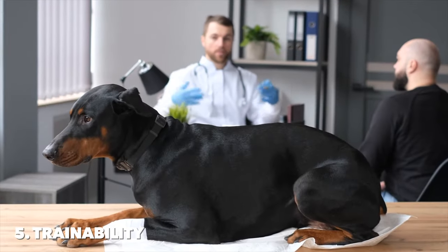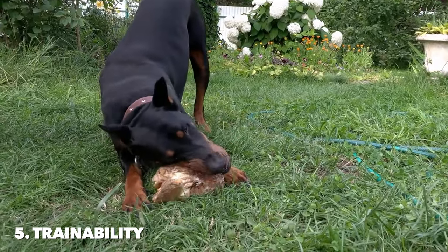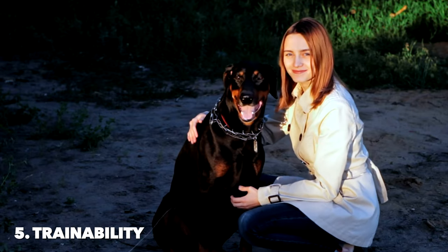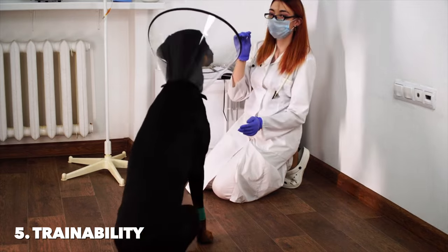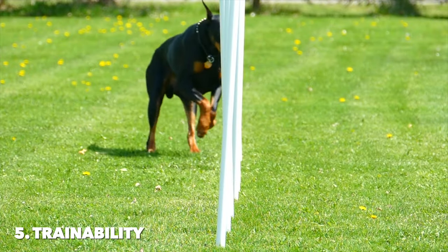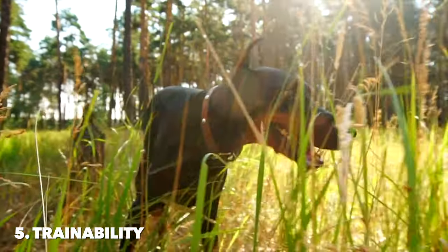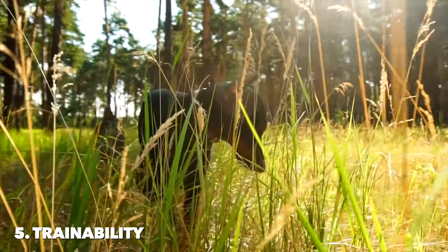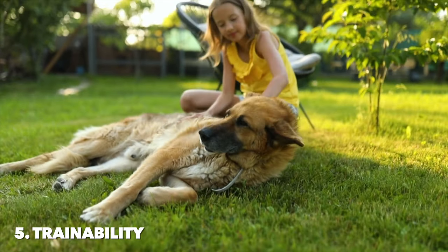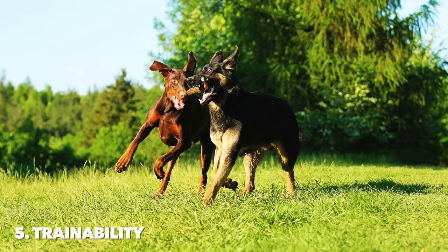Dobermans, on the other hand, are equally intelligent, but often display a more intense focus during training sessions. They possess a strong willingness to engage in training and a quick ability to grasp new commands. Dobermans thrive on consistency and clear leadership, responding best to assertive but positive training methods. Their loyalty and protective instincts drive them to excel in obedience and protection training, where they can channel their energy and focus effectively. In a nutshell, both German Shepherds and Dobermans are highly trainable, with German Shepherds offering adaptability across a range of tasks, and Dobermans showing intense focus and quick learning capabilities. Successful training with either breed requires consistency, patience, and positive reinforcement.